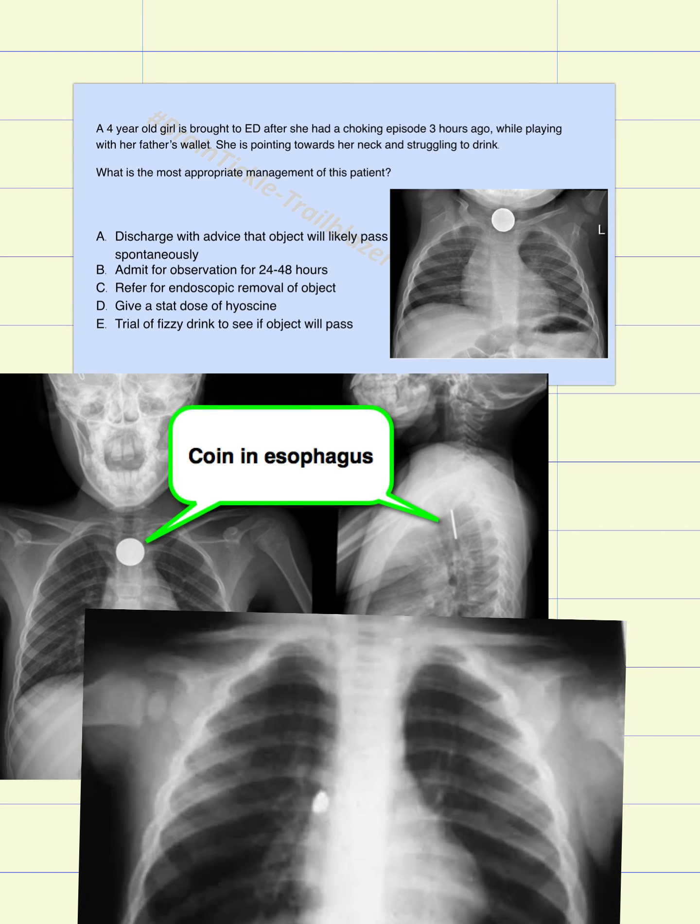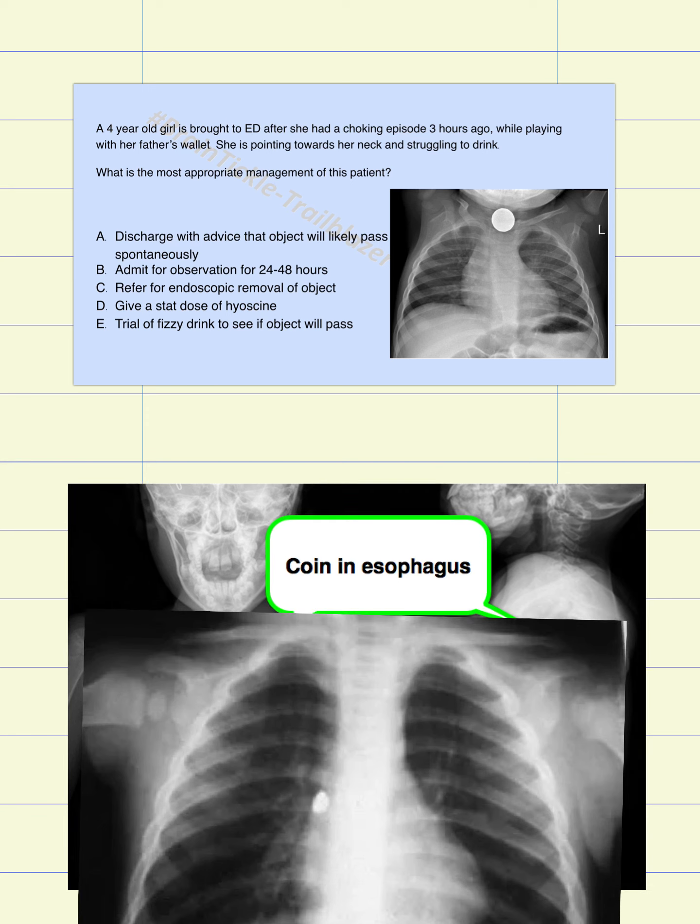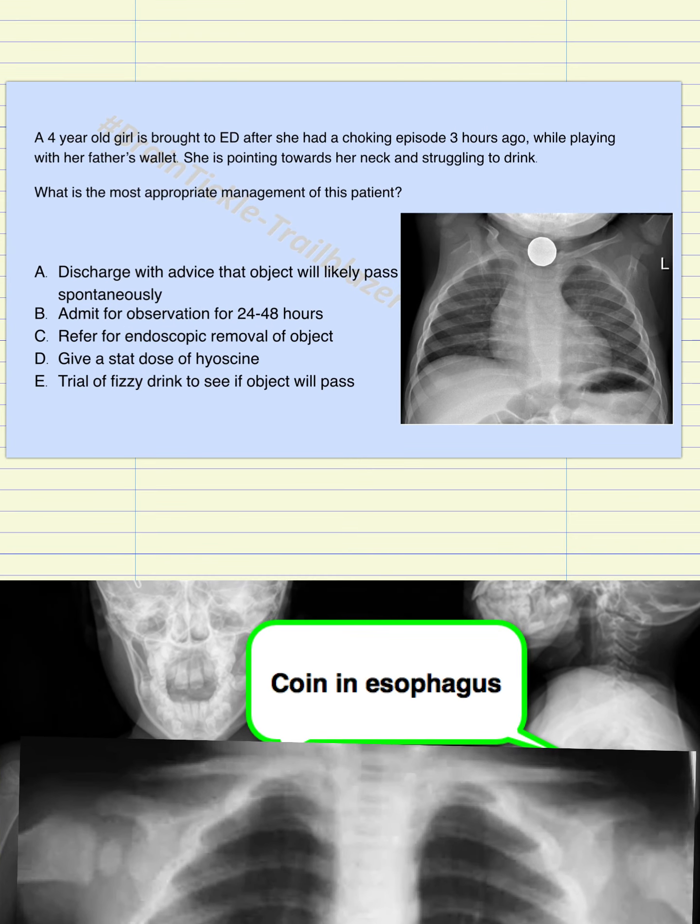Coming back to the question, option A cannot be correct because if the coin were small enough, it would have easily passed by now. The fact that it is still stuck after three hours means there will be no benefit in discharging the patient and asking them to wait. So A is incorrect.